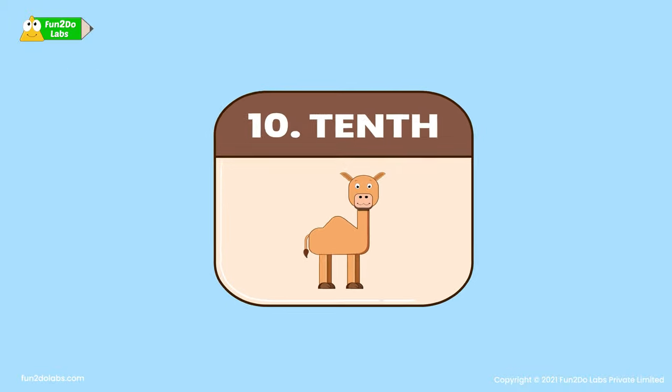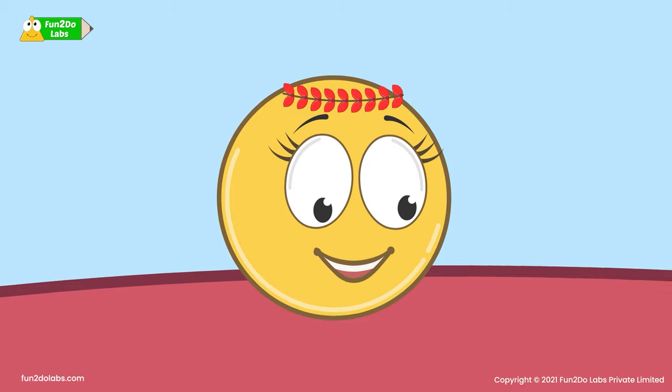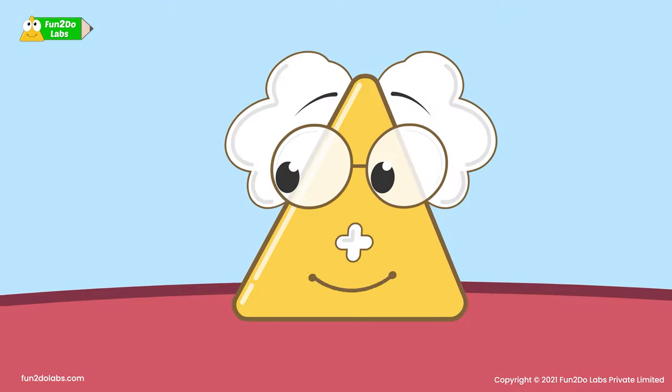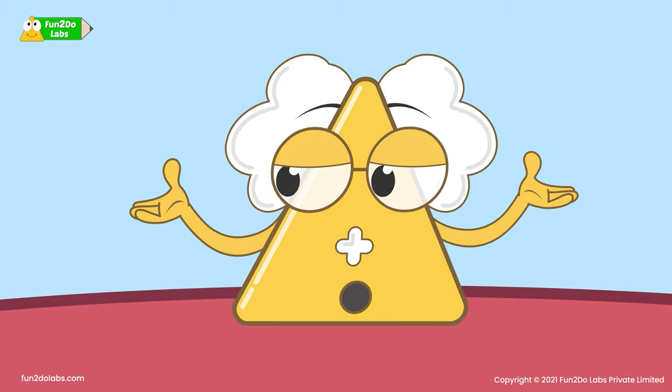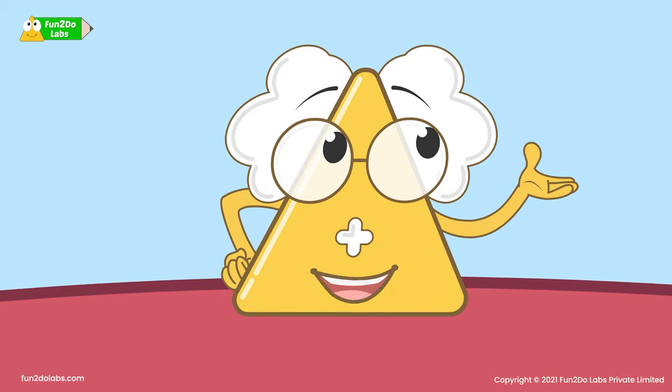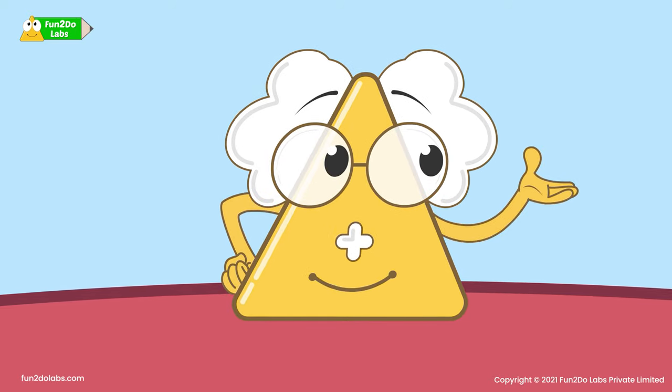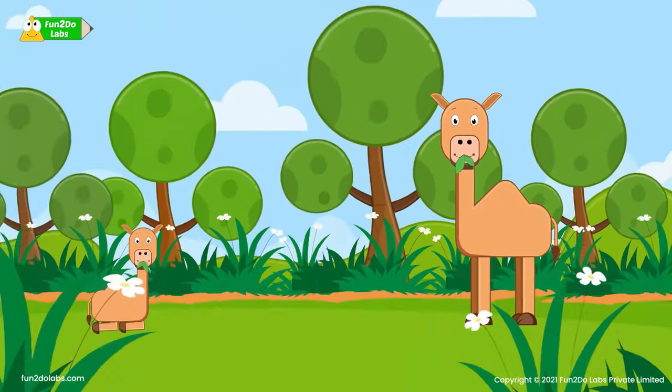Finally, the tenth animal is a camel! But don't camels live in the desert? You are right, Sierra! Camels have the power of living without food and water for a long time, so they are suited in dry places like the desert. But they can also live in the jungle!